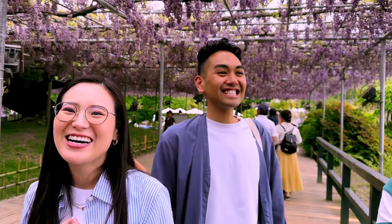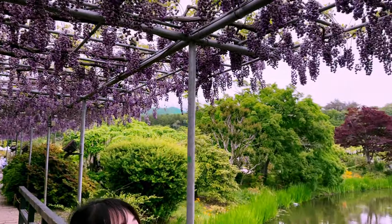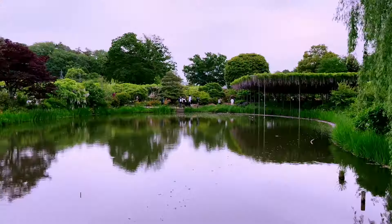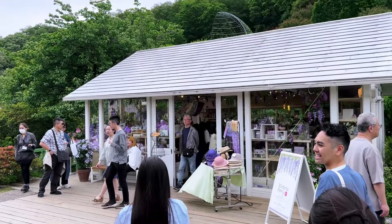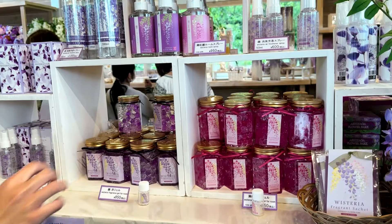JP wants to get a second ice cream — a second one! If looking at Wisteria isn't enough for you, you can also purchase Wisteria-themed goods in the souvenir shops.